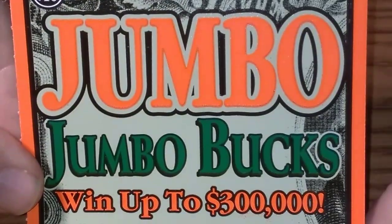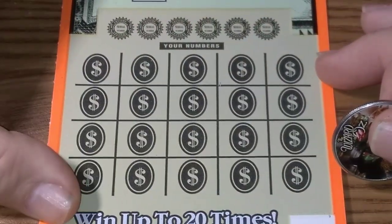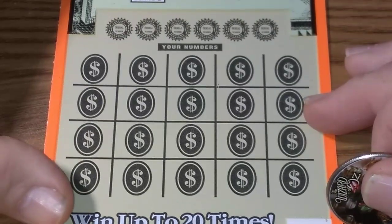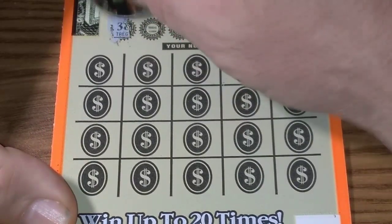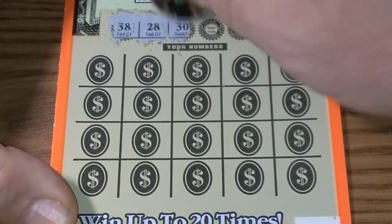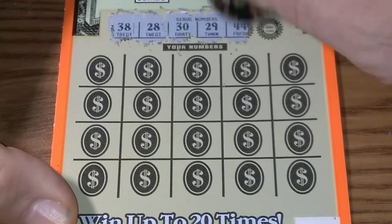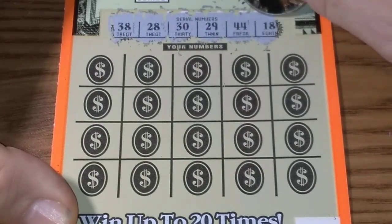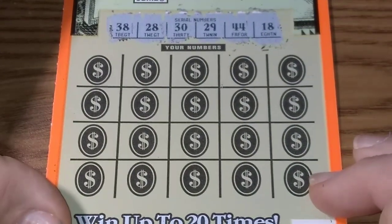Let's see what the Jumbo Jumbo Buck has to offer — this is the last ticket in the book. Maybe it can fire away with something bigger. Our winning numbers are 38, 28, 30, 29, 44, and 18. Wouldn't that be funny to match the 18 again, just like we did on the last ticket?